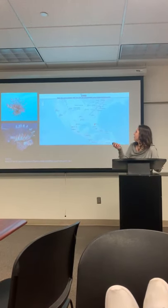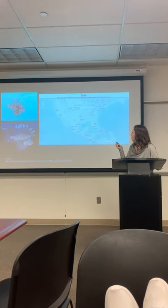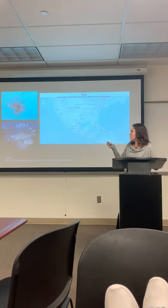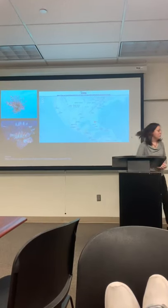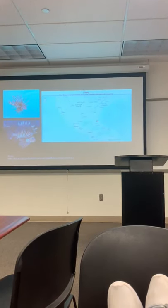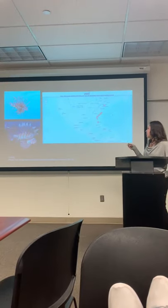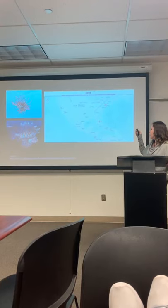This slideshow shows how the spread started — beginning at the southern tip of Florida and spreading along the currents.